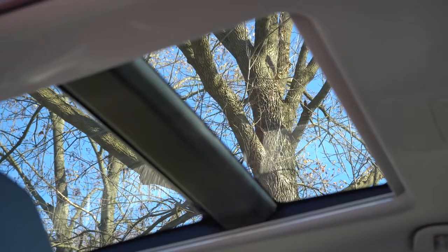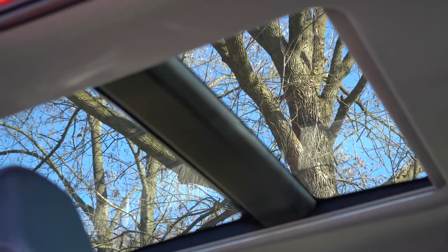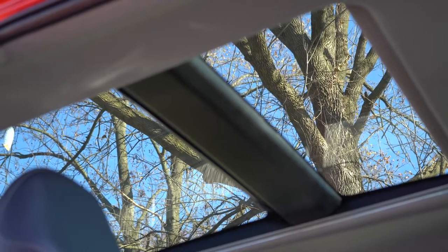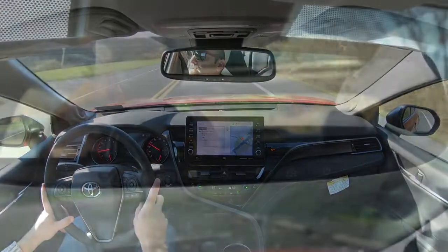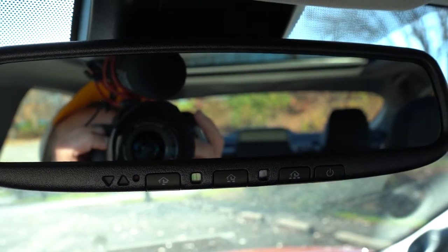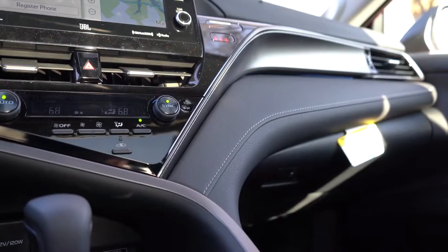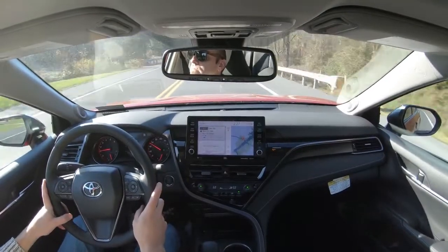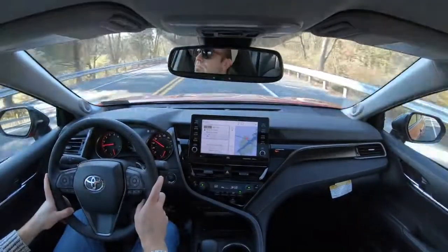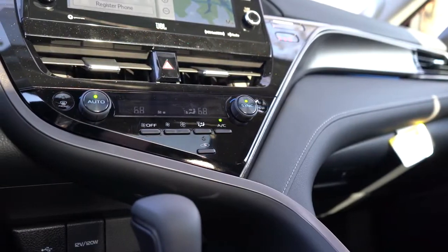On overall interior quality: you get a panoramic glass roof with the XLE or XSE V6 trims, extending into the back seat. An overhead sunglass holder is available on certain trims. HomeLink controls on the XLE and XSE are located on the rearview mirror for up to three garage doors. Dual-zone climate control comes with the XLE and up. A wireless phone charger comes with the XLE and up as well. Aluminum sport pedals and additional red stitching come with the TRD.